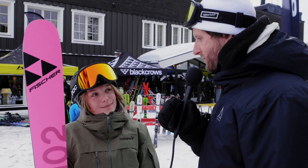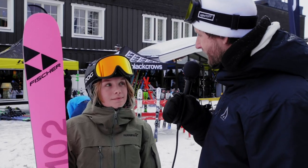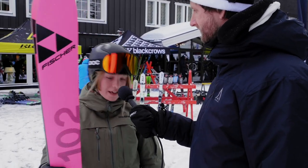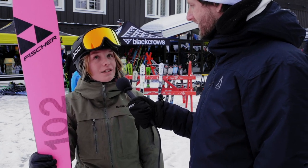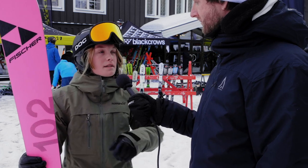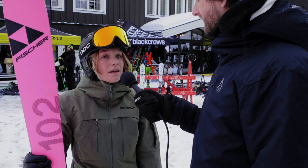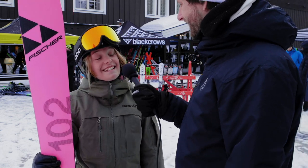Moa, you have also tried the Fischer Ranger 102 — what do you think of this ski? I tried the 177 but this is the 180. It's actually a favorite so far, I like it a lot. In these conditions — a bit hard beneath with a soft top layer — these perform really well on piste. You get this smooth feeling and a nice response when getting out of the turn, and they feel very stable even though they're pretty light.